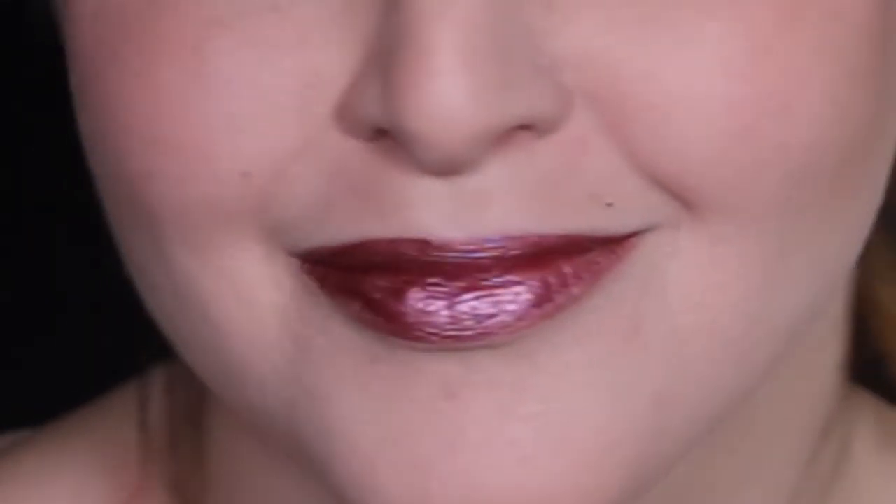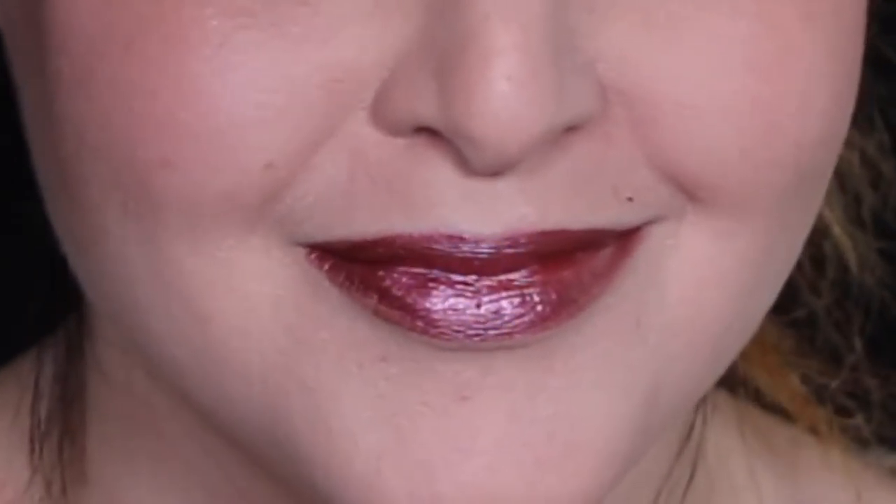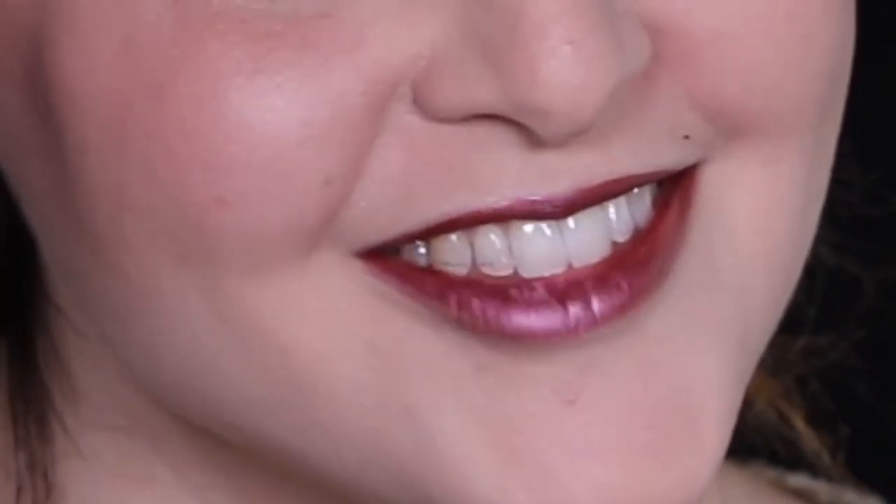This one is Lisa, and as you can see this formula — this is the Cryptic Cosmetics formula — it is extremely metallic just with one layer. It is absolutely beautiful. I think Lisa is actually my favorite shade in the pack.